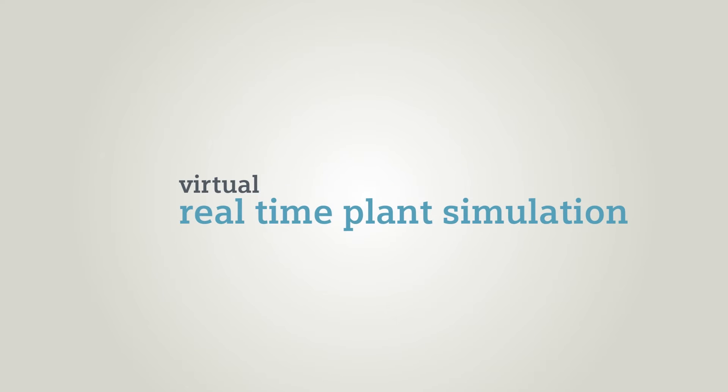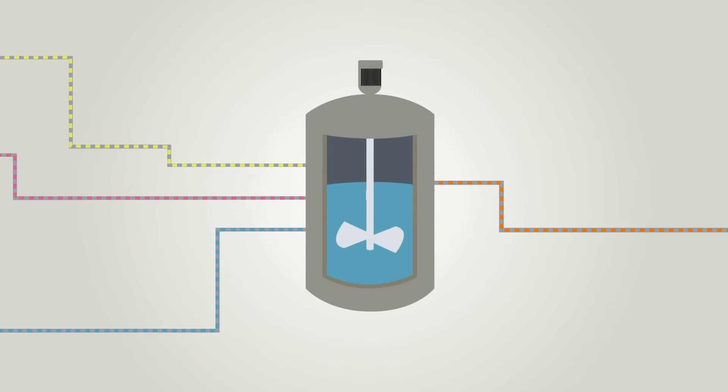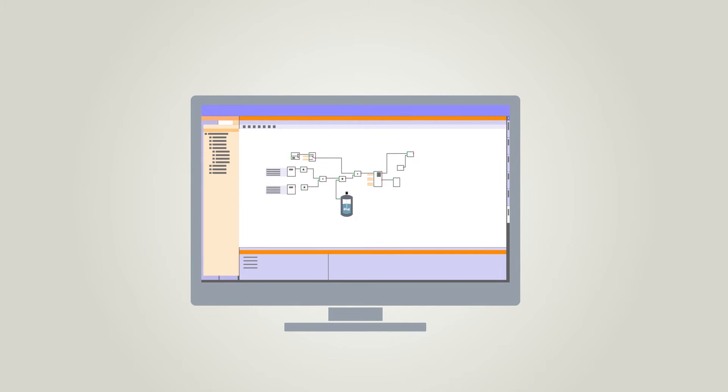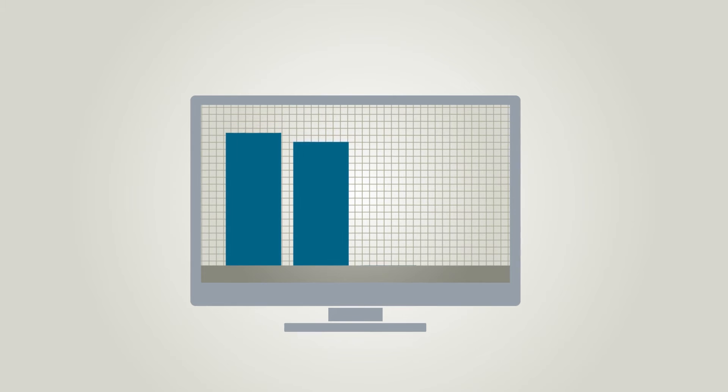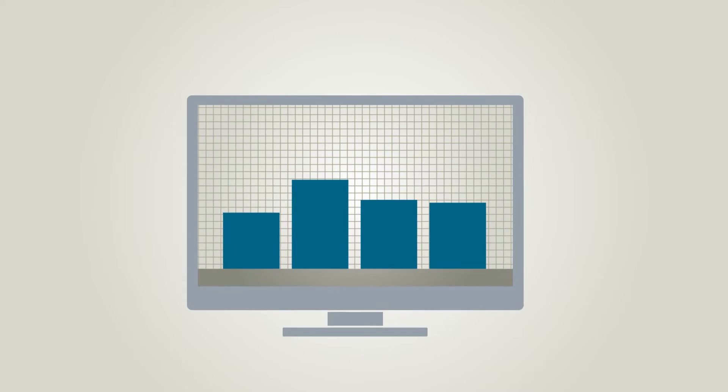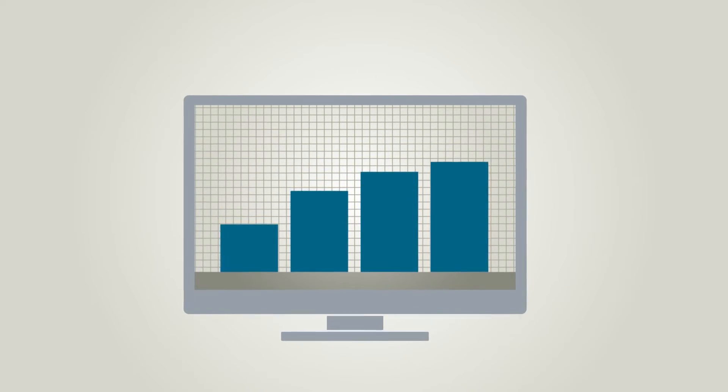SIMIT is the real-time plant simulation system for testing automation projects by virtual commissioning of plants. This minimizes the time and effort needed for engineering and reduces the operational risks. The safety and profitability of the plants increases.